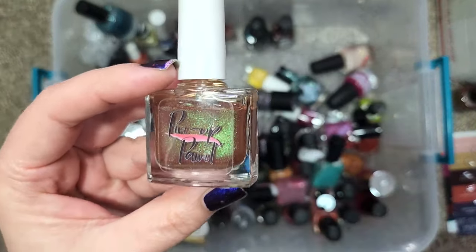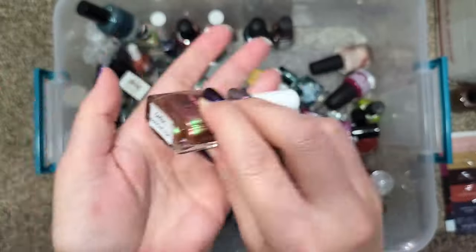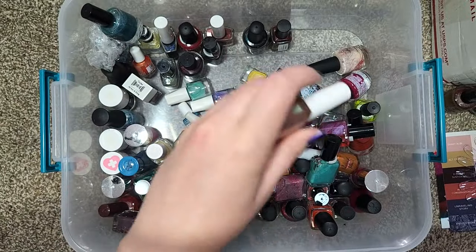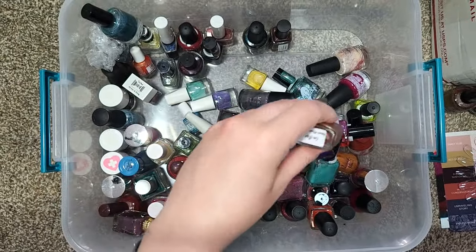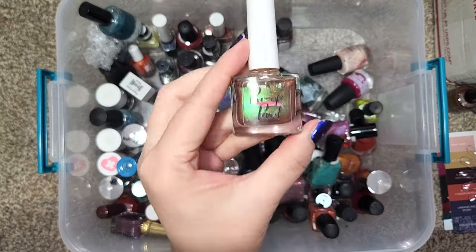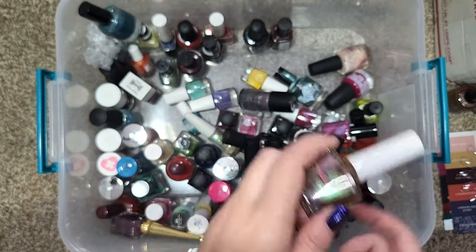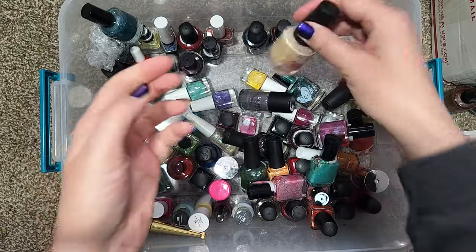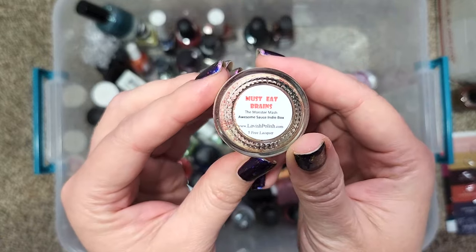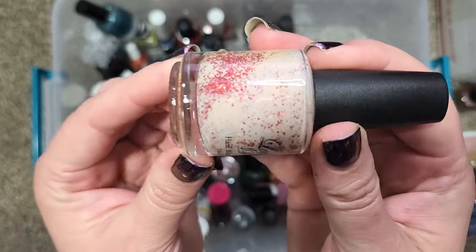This is actually one that I purchased — from Pin Up Paint, and this is Mertha. This one ended up in the wrong pile because it technically shouldn't have gone in this keepsies pile. It should have gone in my "need to be added to my nail polish app" pile already since it was a purchase I made and it just wasn't in the nail polish app at the time. So this is not going anywhere.